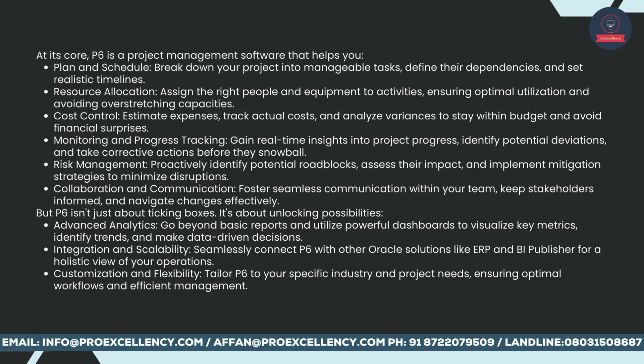Plan and schedule: break down your project into manageable tasks, define their dependencies, and set realistic timelines. Resource allocation: assign the right people and equipment to activities, ensuring optimal utilization and avoiding overstretching capacities. Cost control: estimate expenses, track actual costs, and analyze variances to stay within budget and avoid financial surprises.